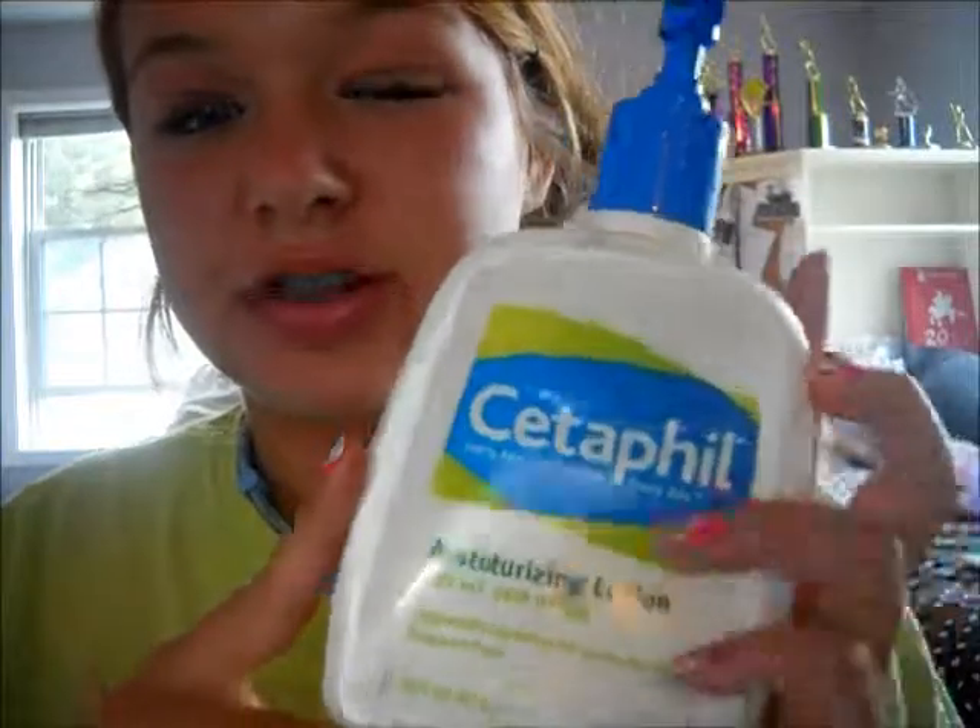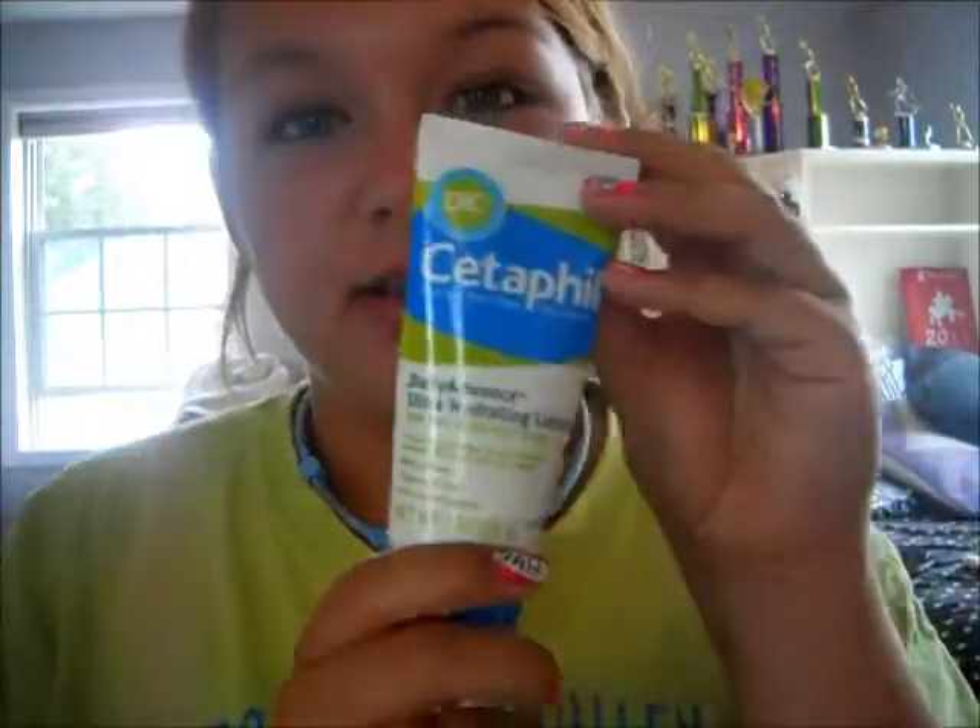And then all I do after I put my makeup on is put chapstick on. I use the Burt's Bees because I love Burt's Bees — it works really good. And I am like addicted to chapstick. Then I put lotion on my face because my face gets really dry easily. So I use Cetaphil Moisturizing Lotion. I have the travel size and the moisturizing cream — this one works really good.